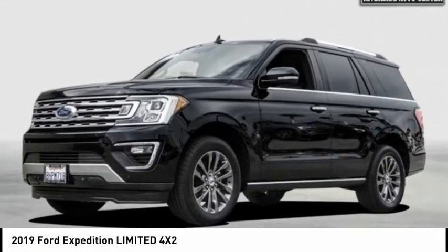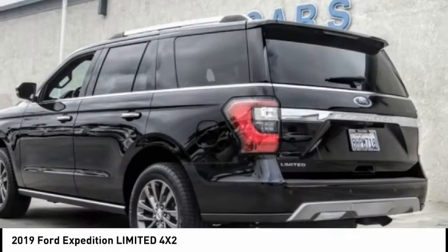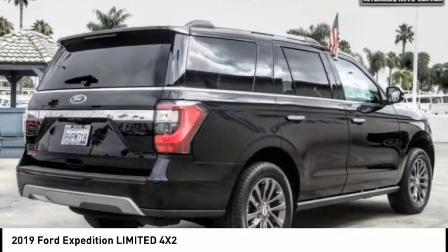Looking for the right vehicle? Check out the 2019 Expedition. Powerful. Controlled. Resourceful. Expedition — and is priced below $50,000.